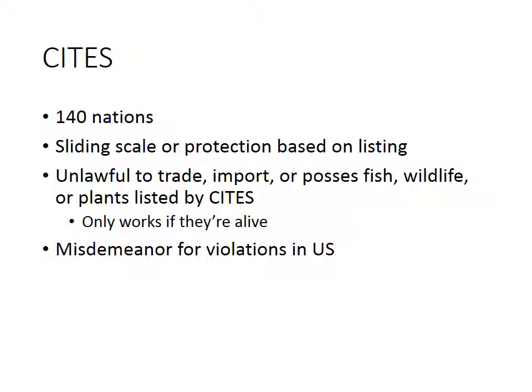The CITES policy is important to know about — the Convention on International Trade in Endangered Species of Wild Flora and Fauna. It is a cooperative agreement by 40 nations, and depending upon how a species is listed, there is a sliding scale of protection. So if something is threatened versus endangered versus critically endangered, what happens will be different. Under CITES, it is unlawful to trade, import, or possess fish, wildlife, or plants that are listed.